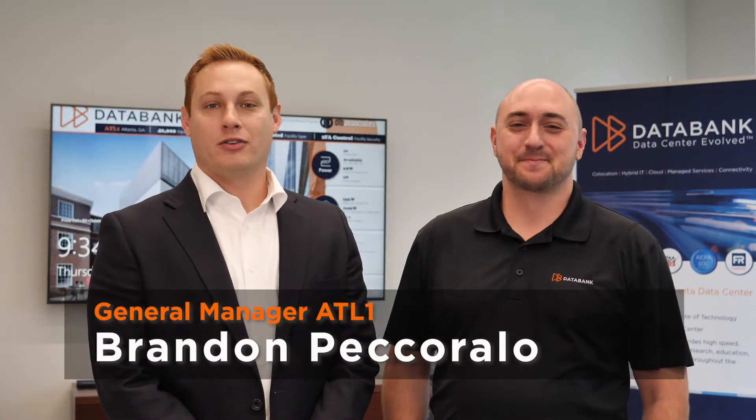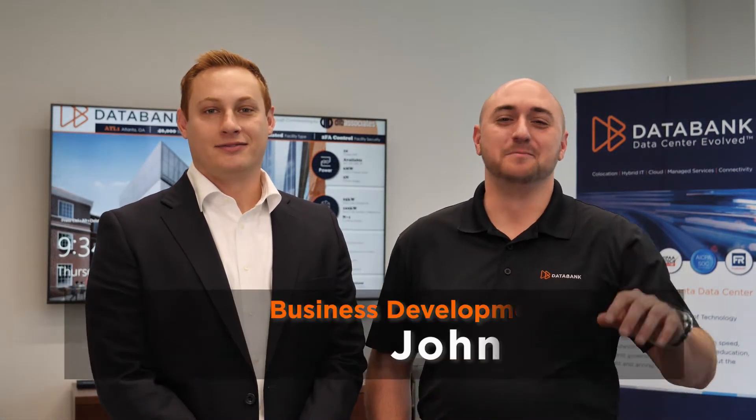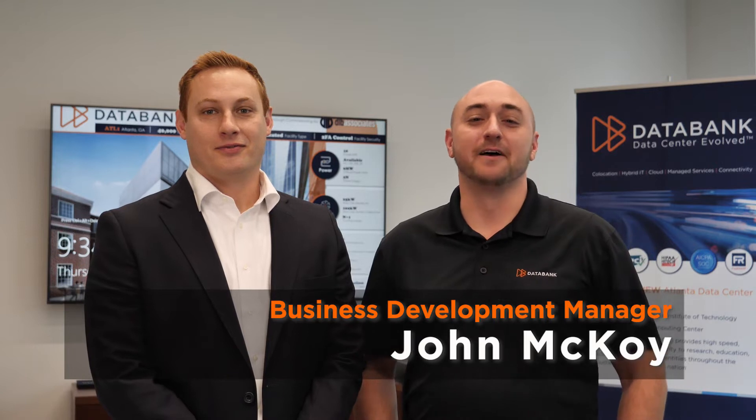Hi, I'm Brandon Pecarello, General Manager of DataBank ATL1. Hi, I'm Johnny McCoy, I am the Business Development Manager here as well. We're really excited about the grand opening of our first data center in the Atlanta region here in Midtown, Coda Tech Square.